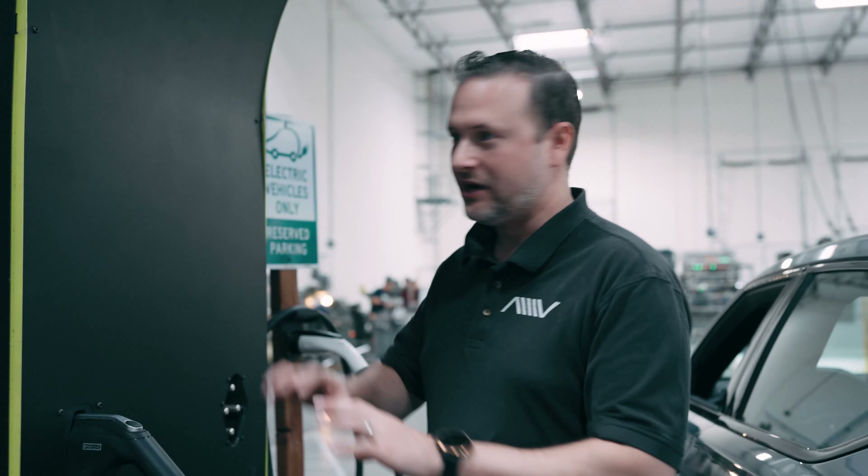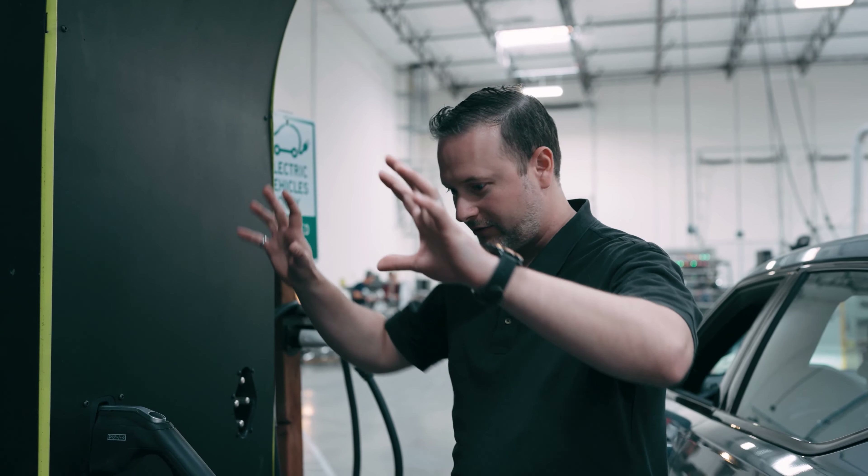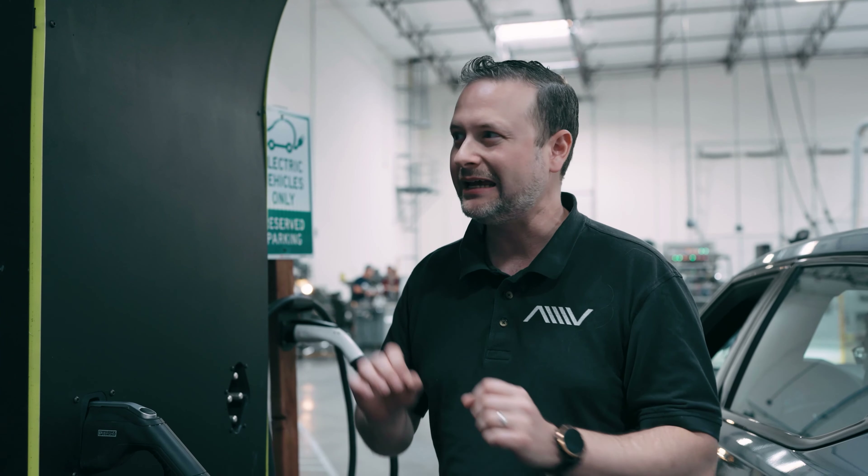The key is simplicity. You're not going to see any screens, you're not going to see a lot of bells and whistles. The key here is about maximum power that the vehicle can deliver.